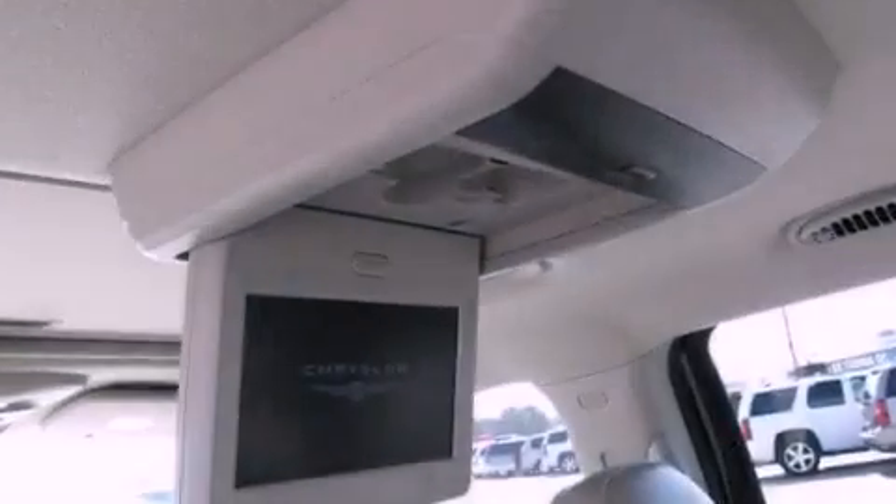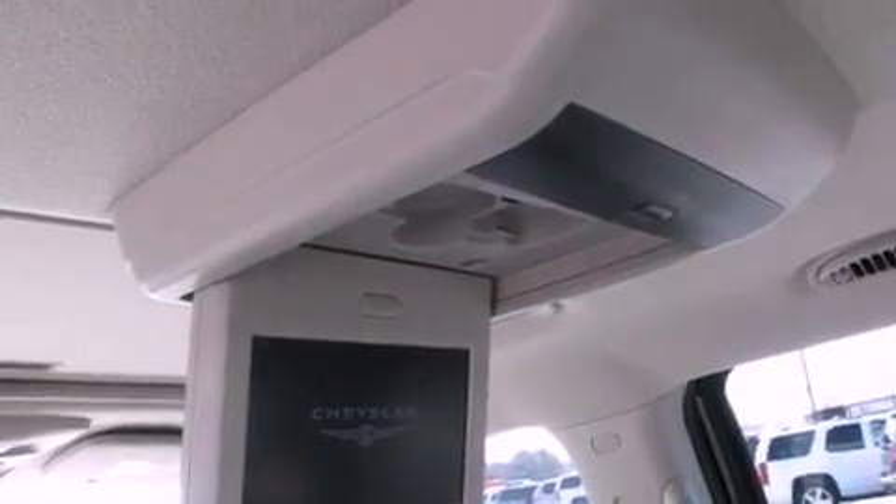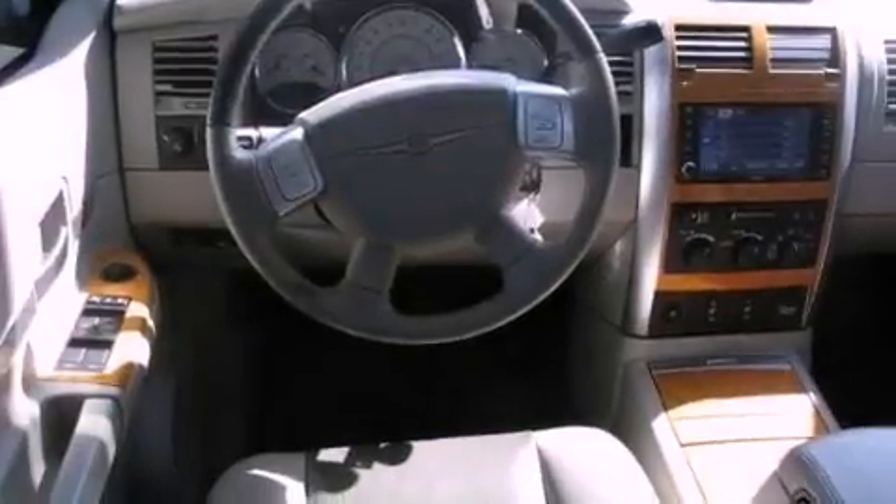Also included are wood trim interior accents, a Sentry key theft deterrent system, a passenger side vanity mirror, halogen headlights, a full-length floor console, and roof rails.